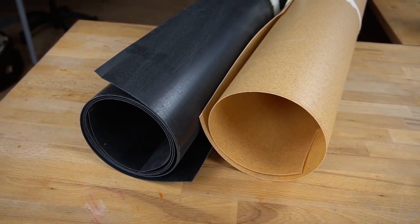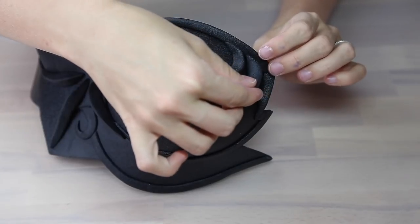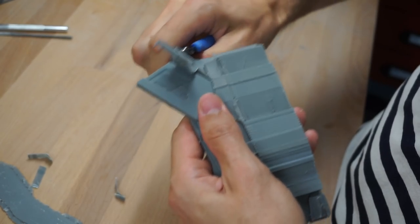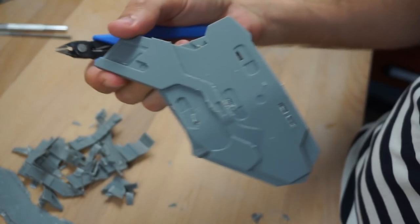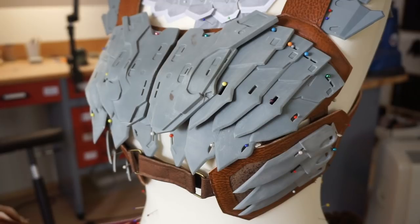Something else to consider is Worbla — a great material for armor and prop making where you can heat up the leftovers and use them for little details, sculptings, or beveled edges. A 3D printer is also an amazing tool since it uses around 80 or even 90% of the material directly in the print — you only have to get rid of the support material. So if you're searching for great alternatives, check those out.